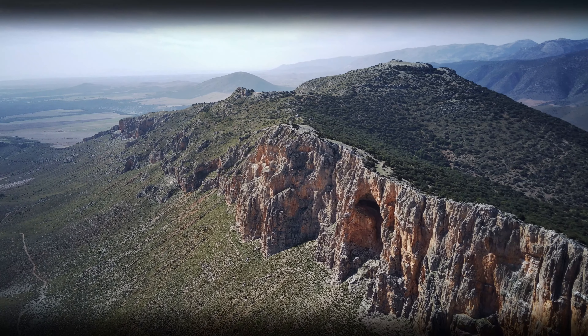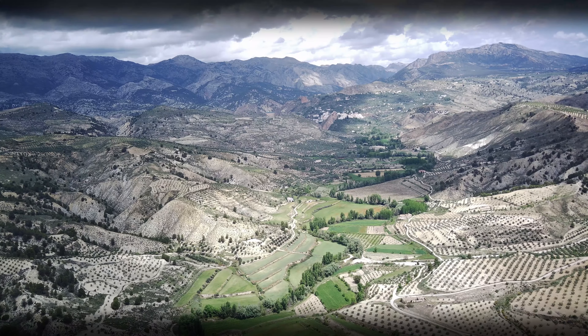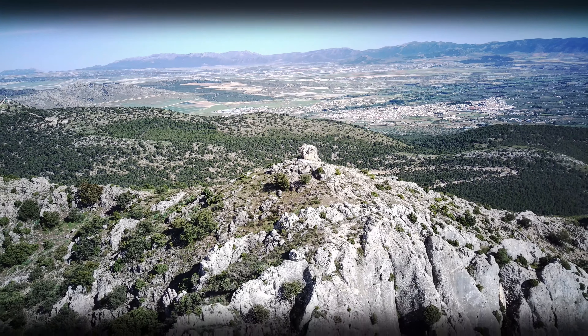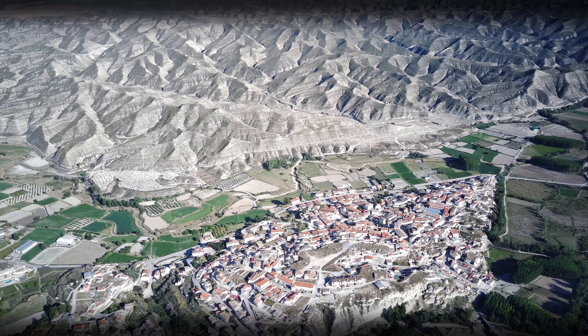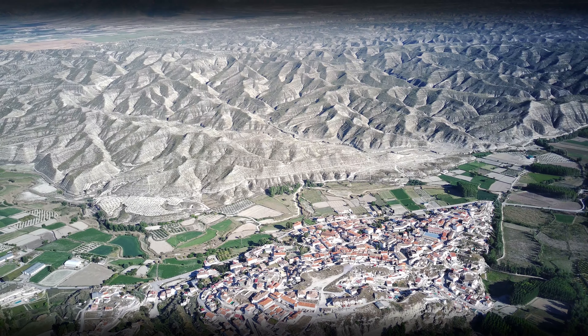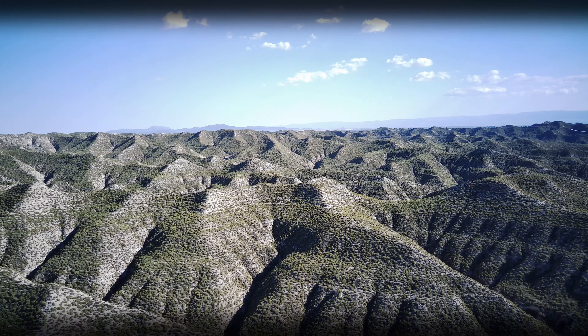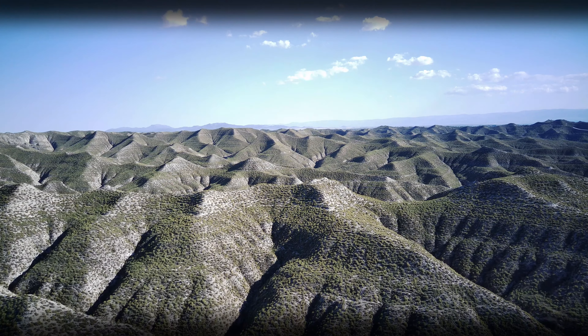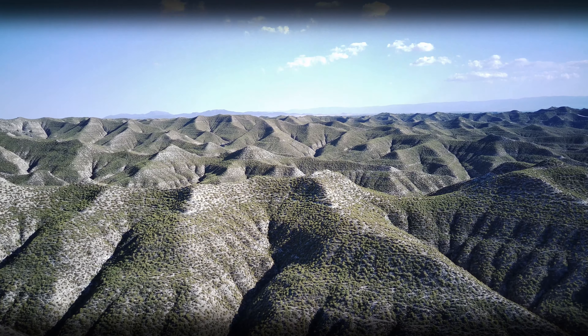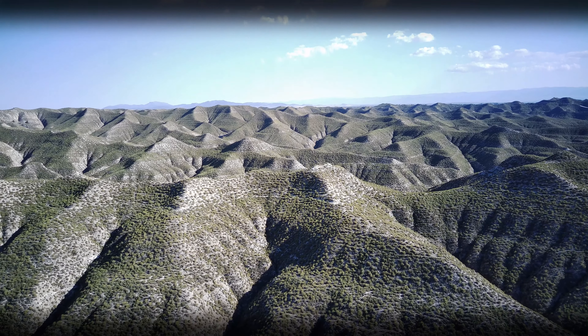El norte del altiplano de Granada posee innumerables formas de relieve y de paisaje. Uno de los más llamativos, en cuanto a su extensión y características se refiere, lo podemos encontrar entre los municipios de Benamorel, Castillejar y Galera. Hablamos de los Badlands, geoformas cuya génesis obedece a intensos procesos de erosión hídrica que producen modelados muy llamativos, como barrancos y valles fuertemente encajados.